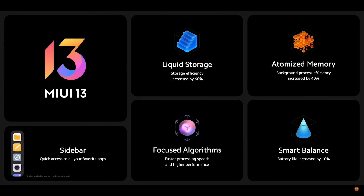In total, that's four big ways we're taking the MIUI experience and elevating it to another level: faster storage, faster background efficiency, faster processing, and longer battery life. Along with new features to make your UI more you, with a customizable Sidebar.